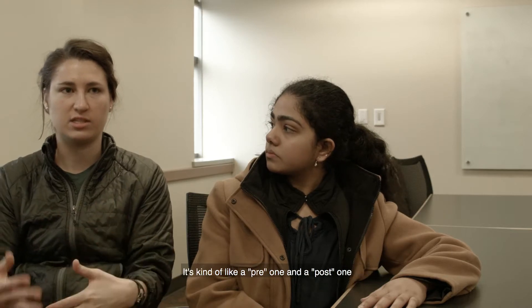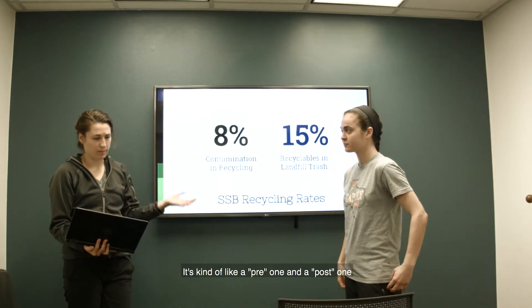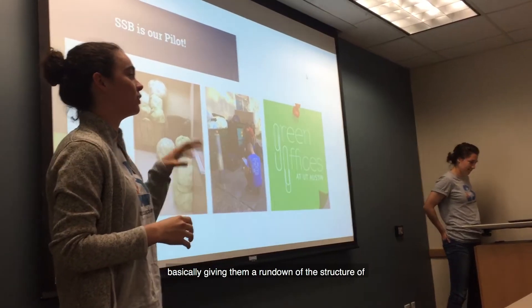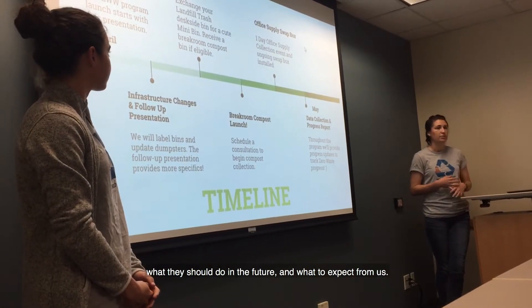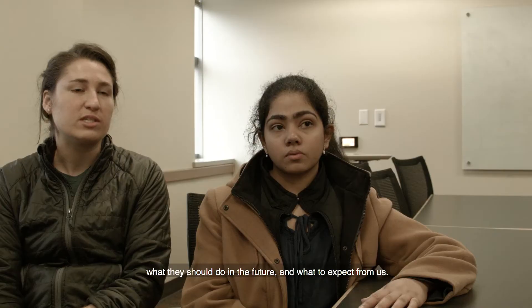We're going to have two separate presentations — a pre-one and a post-one — basically giving them a rundown of the structure of zero waste workplace: what we do, what they should do, what they should do in the future, and what to expect from us.